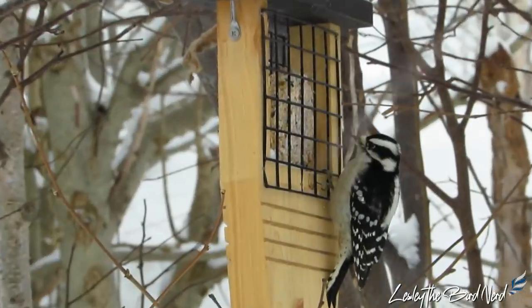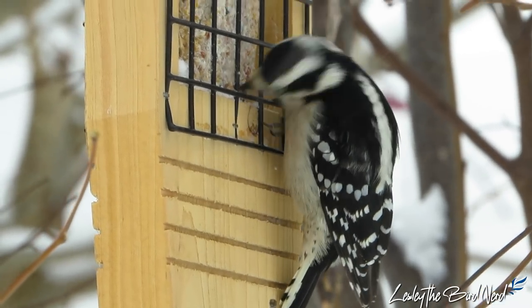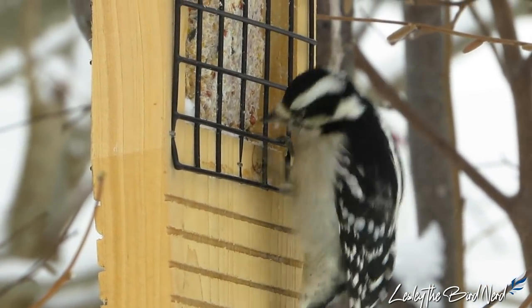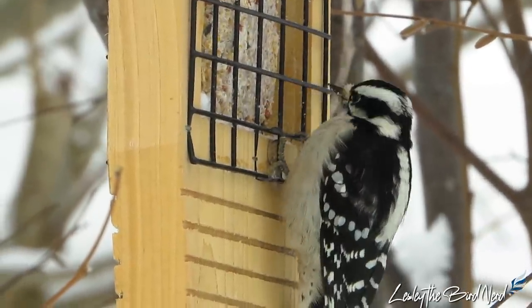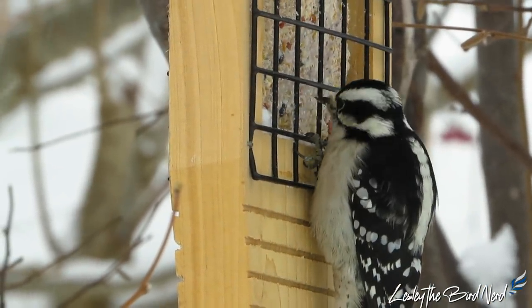One of the wonderful things about these little darlings is that they are more than happy to take advantage of feeders with suet, delighting people as they watch them enjoying some lunch. Downies also like black oil sunflower seeds, millet, peanuts, and chunky peanut butter. Sometimes they'll even take a sip from an oriole or hummingbird feeder.